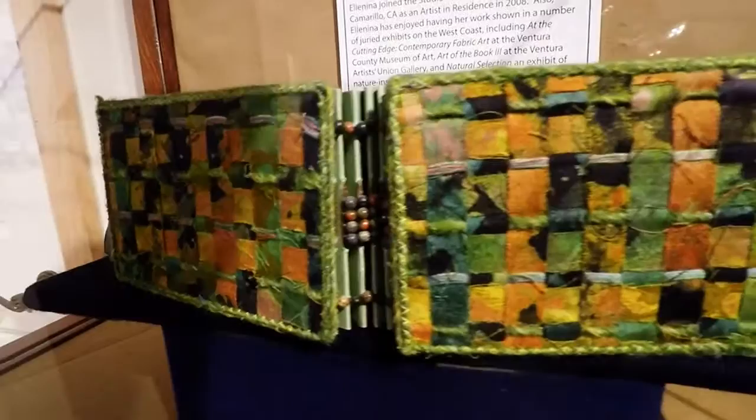This piece here is by Elena Harris — I'm sure I'm totally butchering her name, but she was the juror. Check this thing out. This is just incredible.